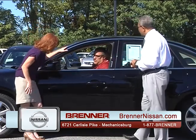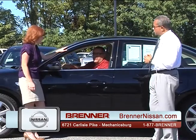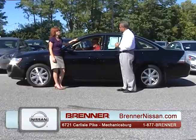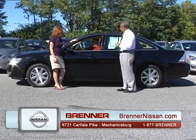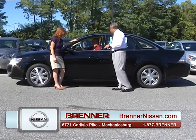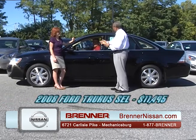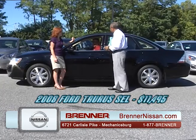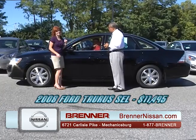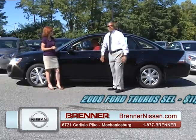Bob Mermelstein is back from Camp Hill, driving a 2008 Ford Taurus SEL — power windows, power locks, power seats, and leather. Retail is $11,995. For our best customer, we're selling this car for $11,495. What a bargain. Fantastic.